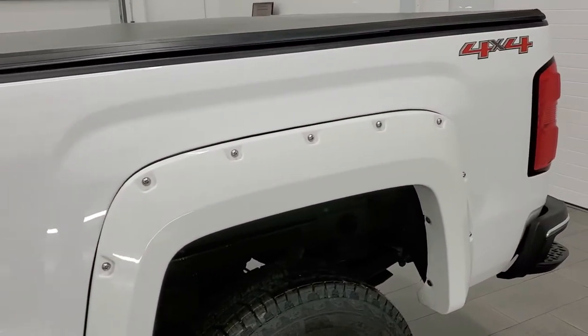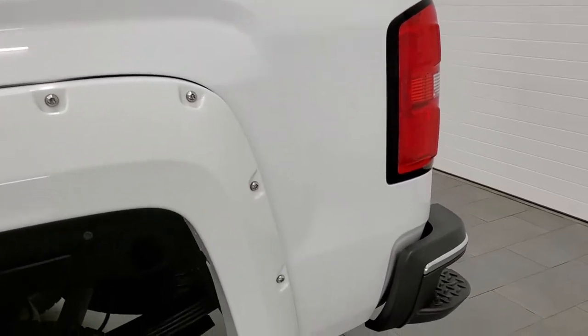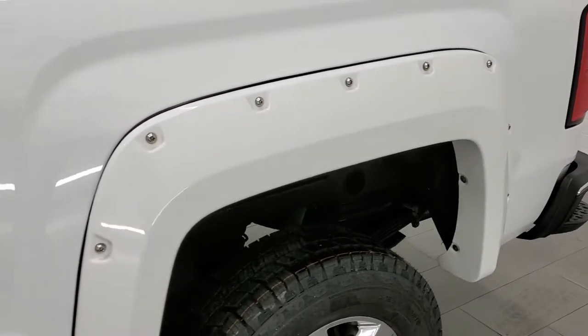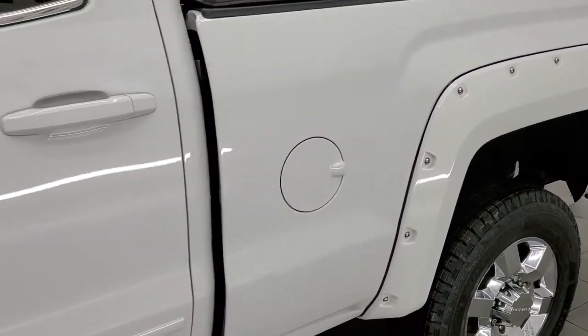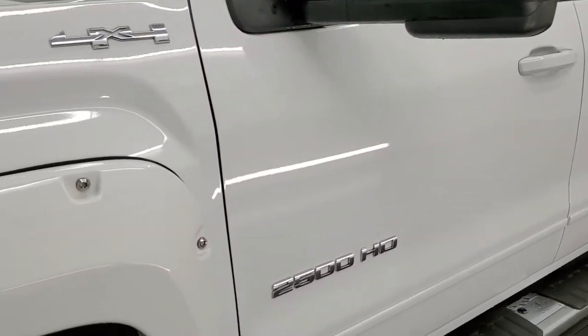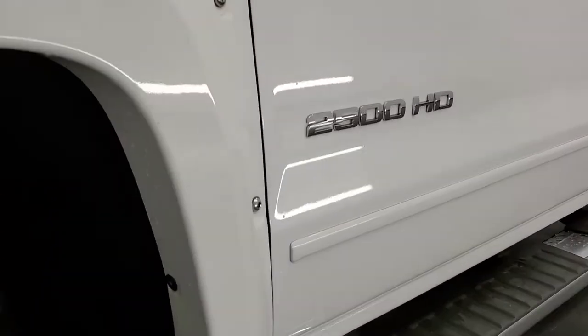We are going to go inside, outside, start it up, and listen to the engine. If you like the way we do the videos, in the upper right hand part of the screen there is a link to subscribe to our YouTube channel where you can watch videos of the new and used inventory we do each and every day, and all the videos we have done in the past as well.